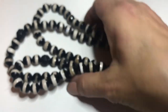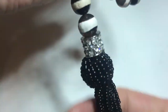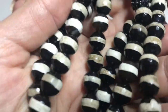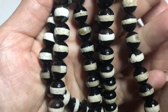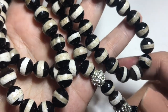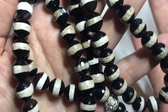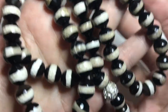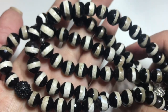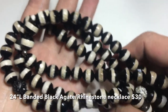This is about two feet long — 24 inches — and that includes the tassel portion. Banded black agate provides inner strength to move on. They say this is beneficial to keep the peace in maybe a stressful household. So this is banded black agate.